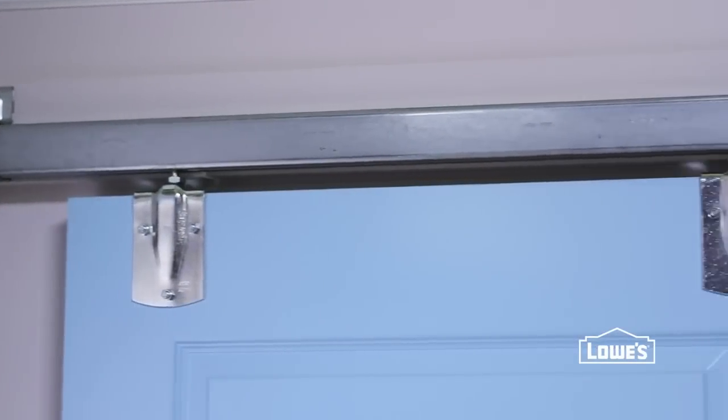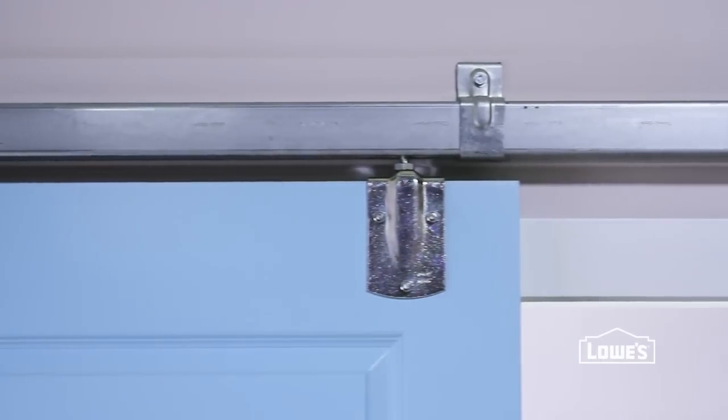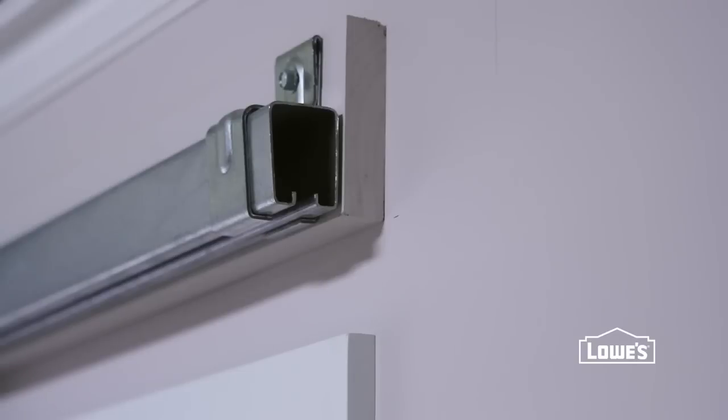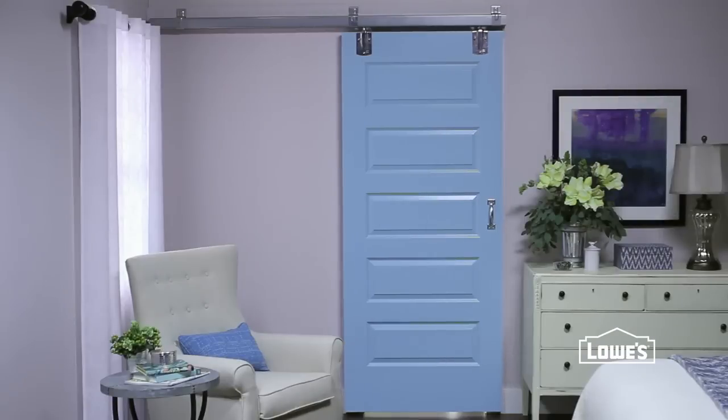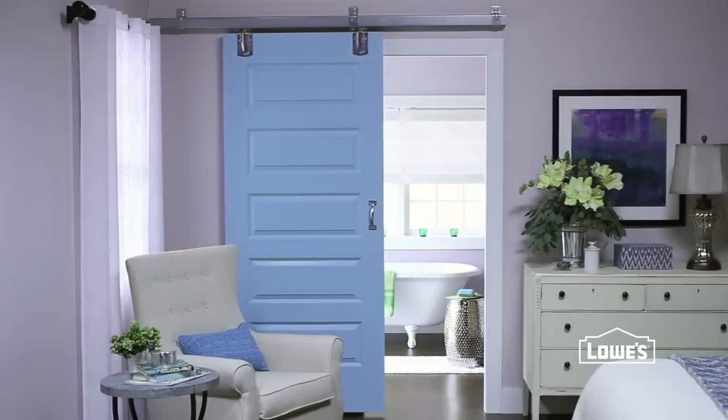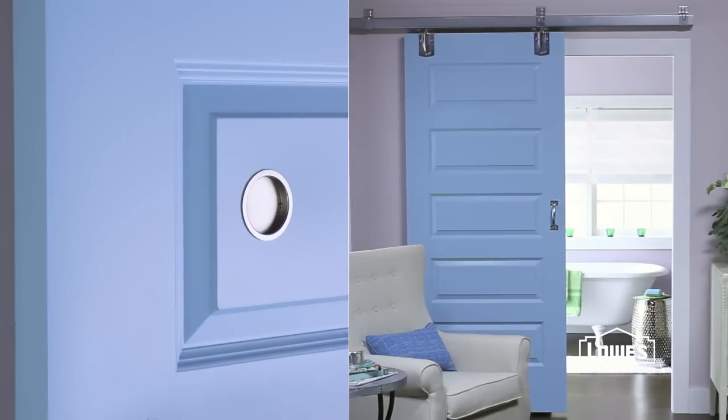When you're installing the track, it's usually mounted to a header attached to the studs in the wall. Be sure to measure for clearance so the door passes easily in front of the frame. And finally, remember to think about how you'll open the doors from both sides. A flush ring pull like this provides a way to open from the inside without the handle scraping along the wall.